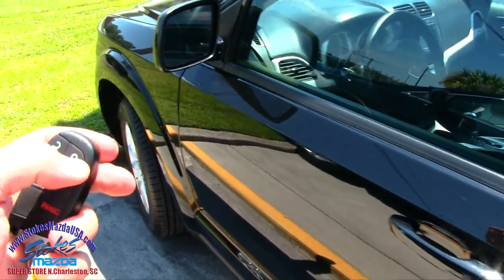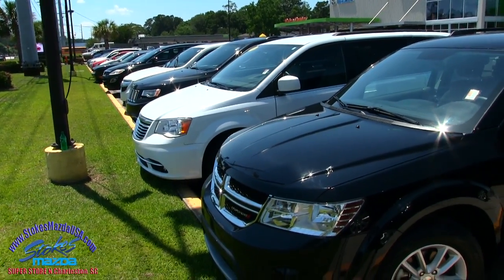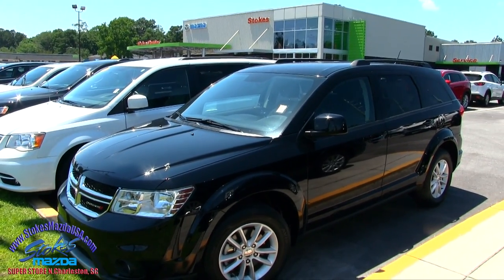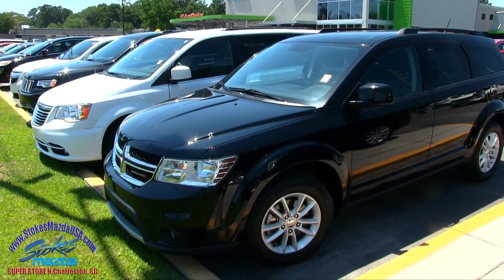Let's hit the lock button. Nice selection of pre-owned inventory at Stokes Mazda — we have a bunch of used cars right now on the ground. Come on down and see us. We do look forward to earning your business. Visit us online for more information at StokesMazdaUSA.com — you can go there and get the pricing on each pre-owned car we have. Have a great day, we'll see you soon.